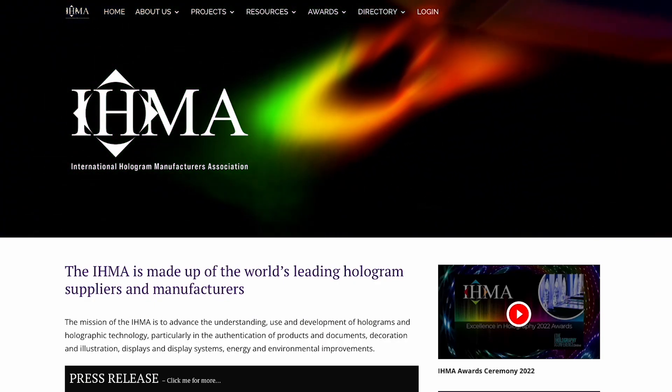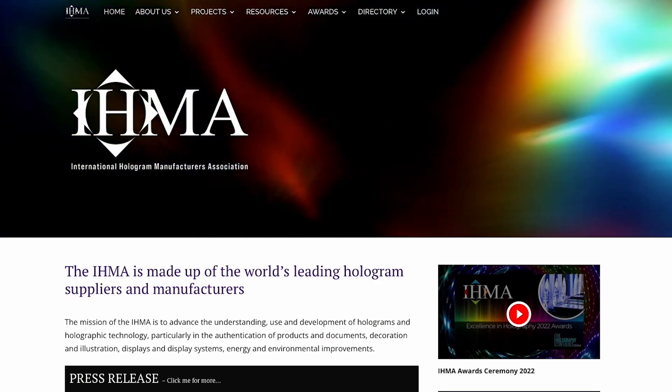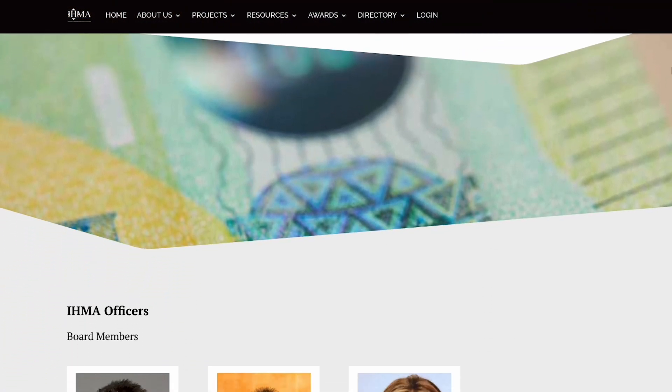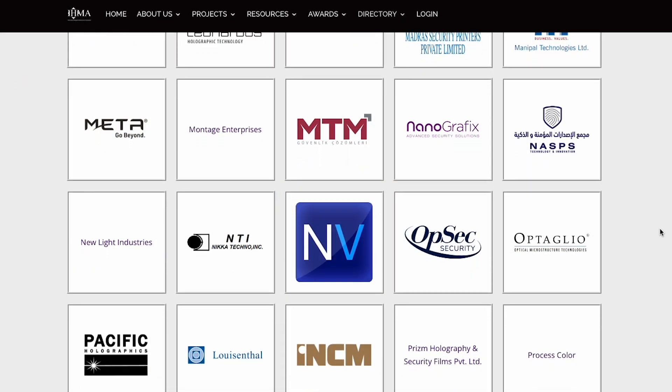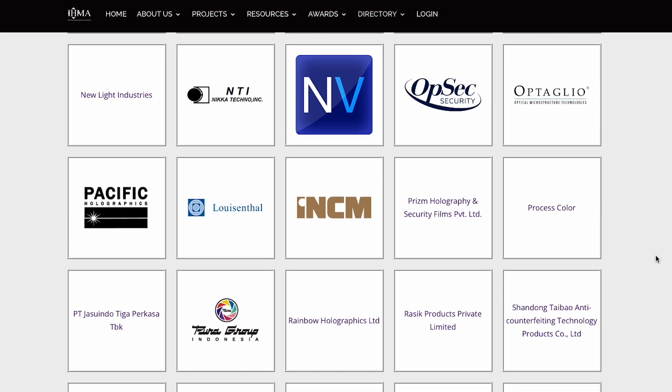It's also vital that when choosing a hologram manufacturer, you choose one who is registered with the IHMA, or the International Hologram Manufacturers Association. IHMA members have a deep understanding of hologram technology and adhere to strict standards for quality and security. Additionally, IHMA maintains a database of hologram designs to prevent duplications by counterfeiters, ensuring the authenticity and security of your products.